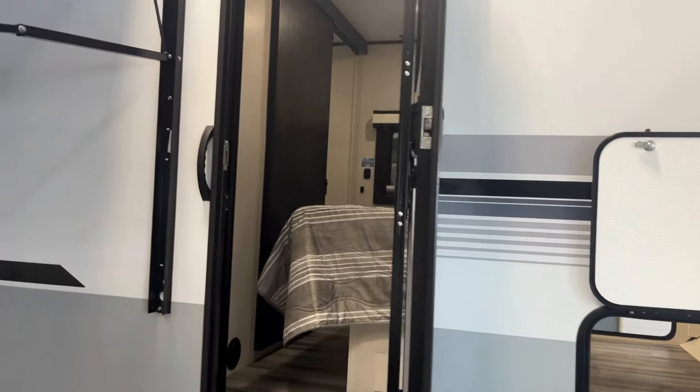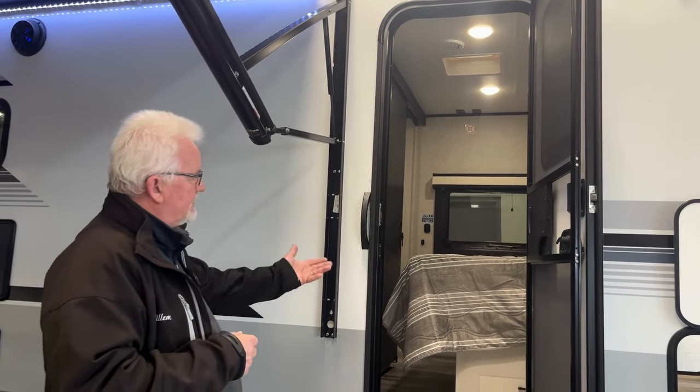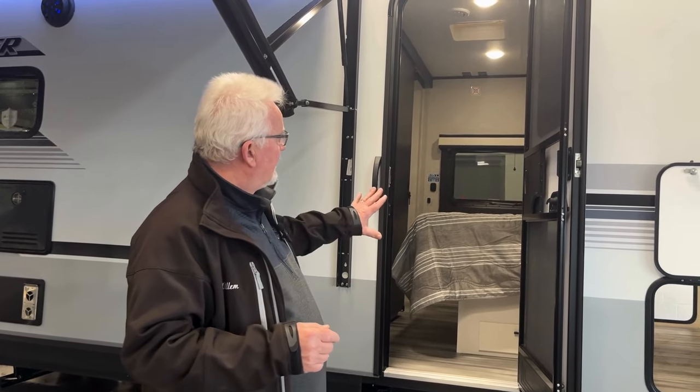We have two doors, which is great if somebody wants to sleep in or you have guests. You can leave from here, make your coffee outside - you don't have to go anywhere. So that's the reason we purchased this.